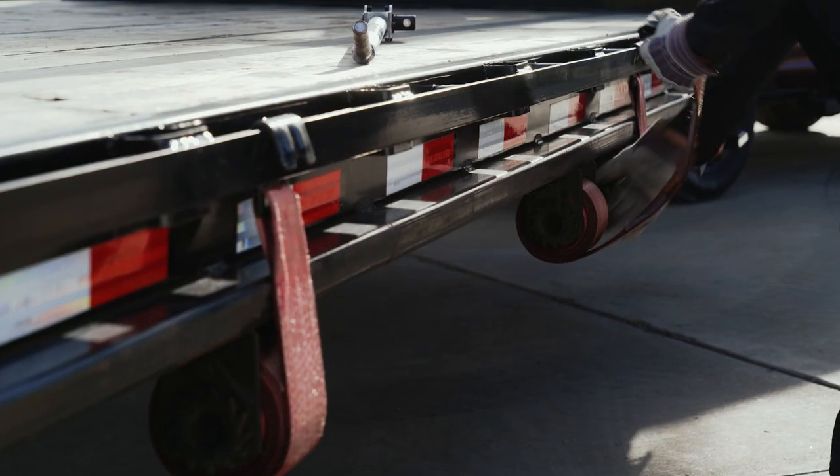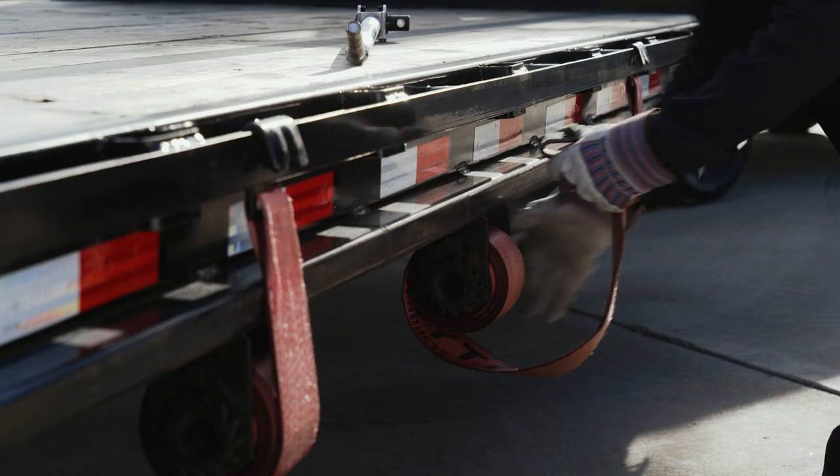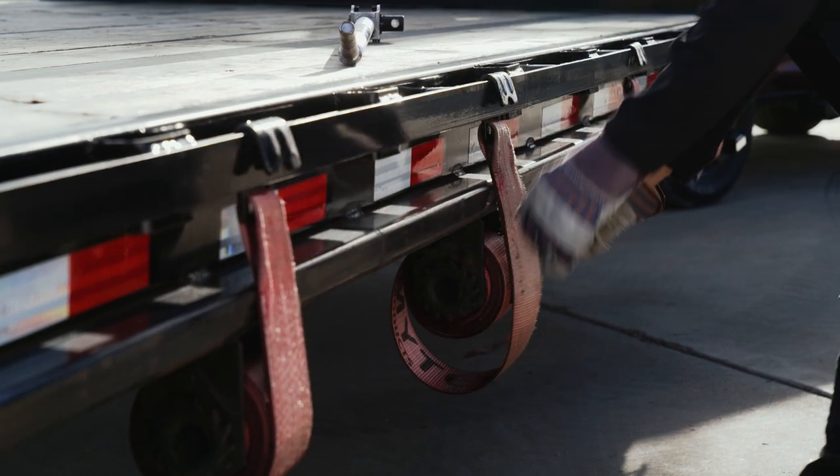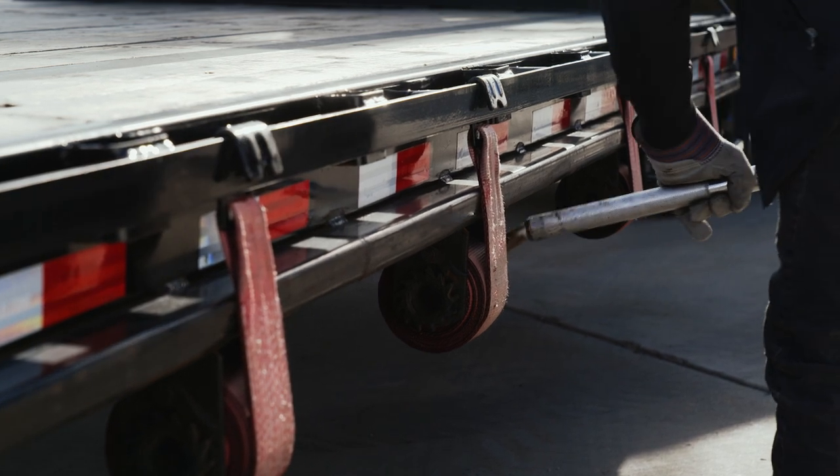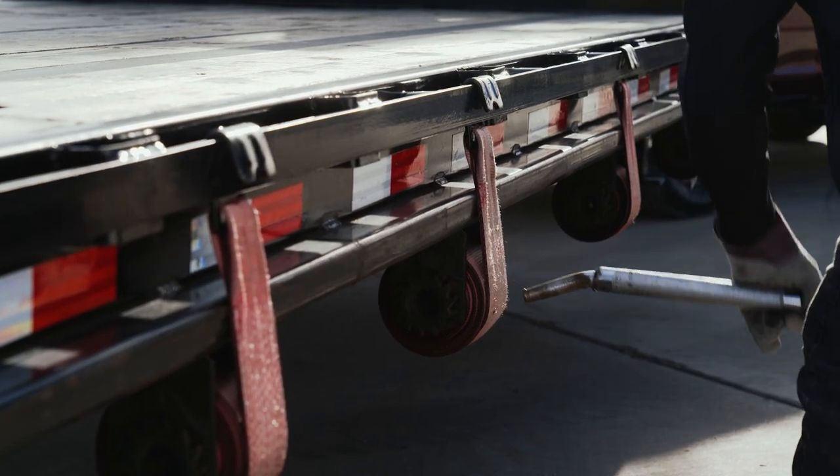For the ultimate in hotshot load securement, we offer optional wind ratchets and a slide track. The slide track channel is welded to the outside frame and provides precise tie-down points that run the entire length of the deck.